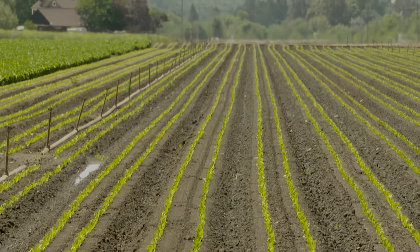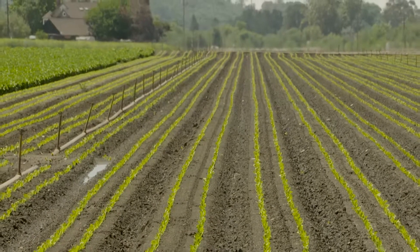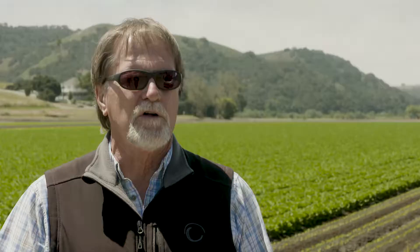If it's dry enough to get in the field, the growers are working their ground, planting, performing other cultural practices.